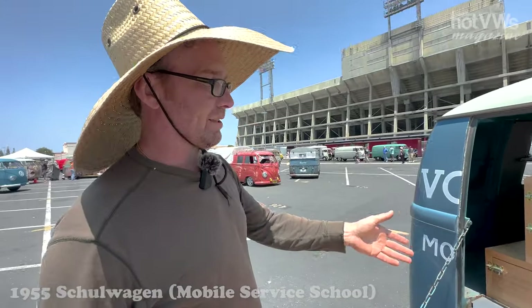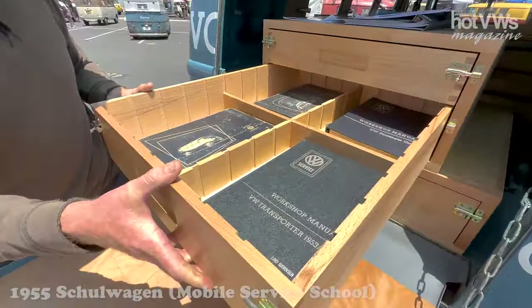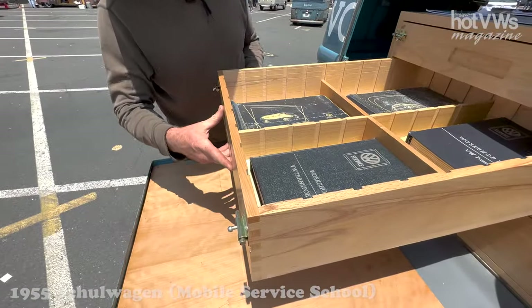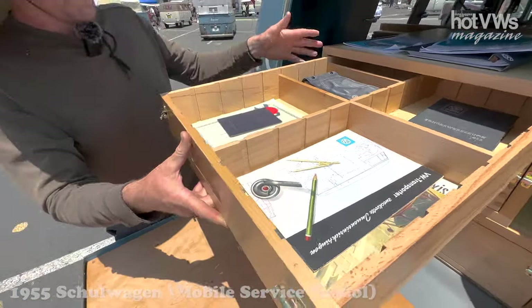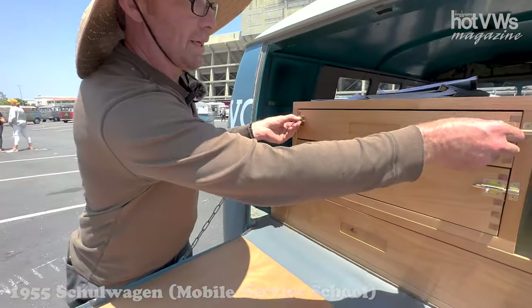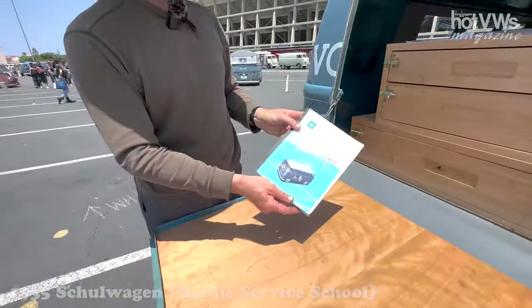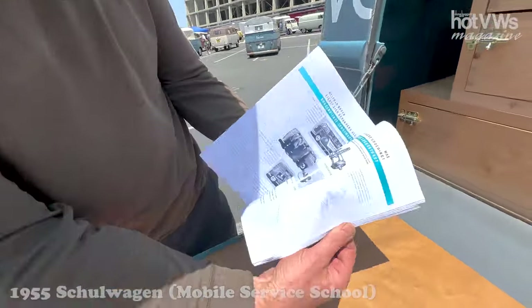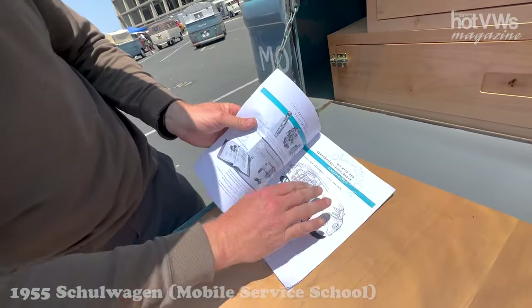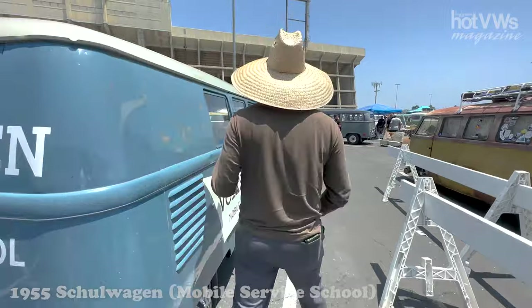Normally a barn door engine lid comes up to here, but this is like an ambulance. It also has cabinetry in it. These ones back here have service literature, parts lists, repair manuals. This one has sales literature, various pieces. And this one down here is for tools. This is the sales brochure for it, which talks about all the options and has the nice cutaway drawing.